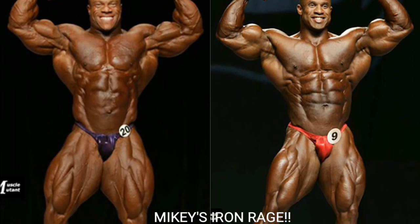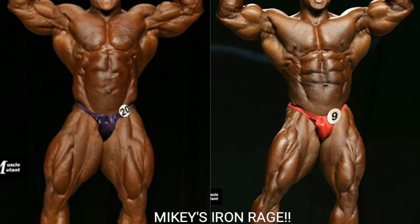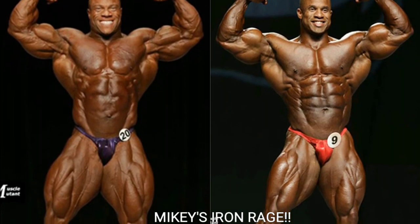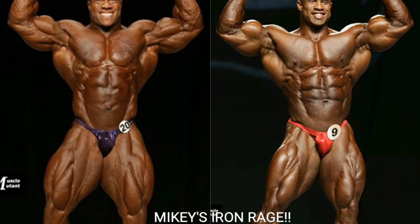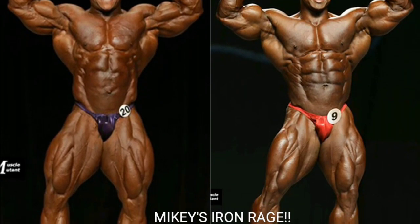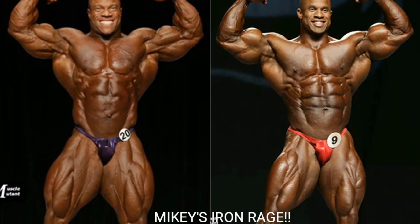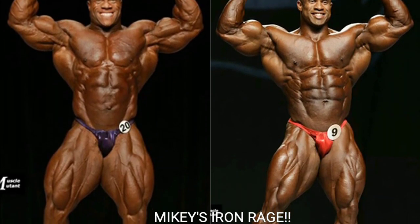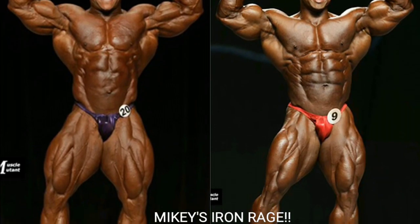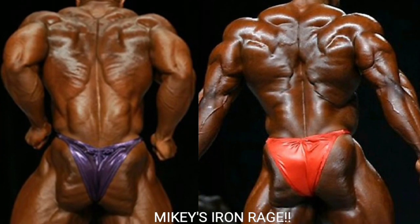Now we've got the front double bicep — one of my favorite poses — and I'm going with Victor Martinez right off the bat. Phil Heath looks good, his biceps are nice and peaked, but Victor Martinez has the same size arms and a way better silhouette. He's leaning to the right a little, giving him an unbelievable V-taper. He just looks great with a fantastic aesthetic physique, so Victor gets the point.